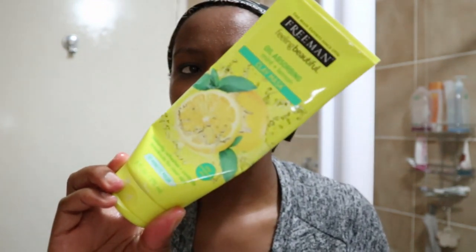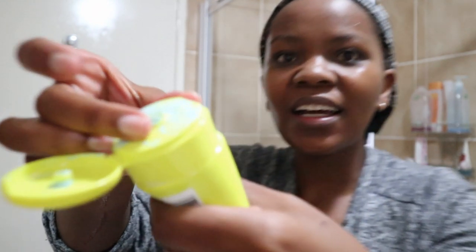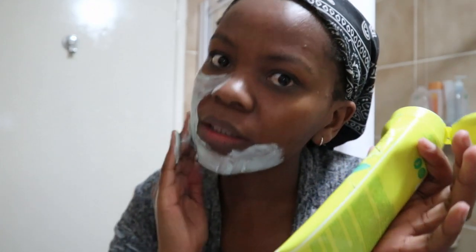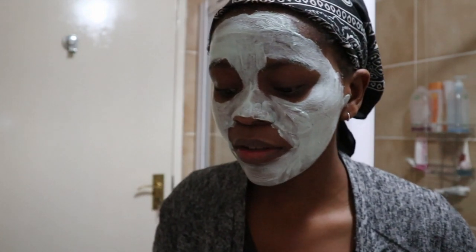This is pretty much the only cleanser I'll use at night. While my face is still a little bit wet, about once a week or every three or four days if possible, I like to use this mask. It's an oil absorbing mint and lemon clay mask and it is literally my favorite thing. It really helps me because I have oily skin. I also got this at the same store. This is a nice 10-minute mask so I'm just going to go keep myself busy for 10 minutes and come back.